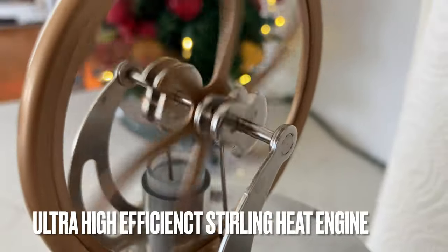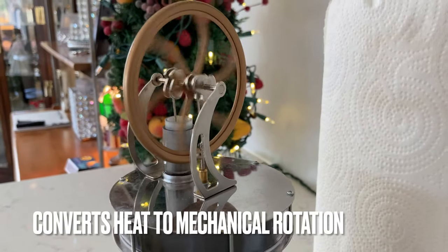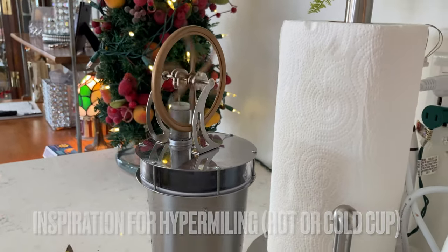This is a small, ultra-high efficiency toy Stirling engine that converts heat or cold from a cup into mechanical motion. Pretty cool, huh?